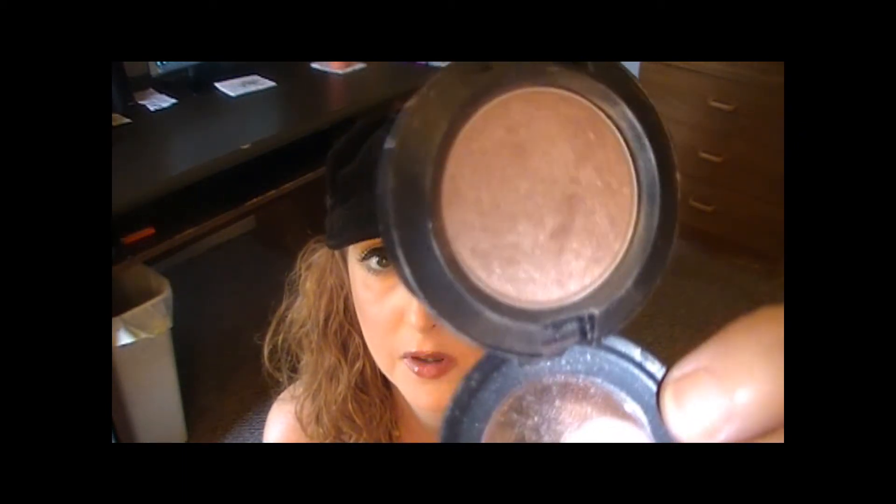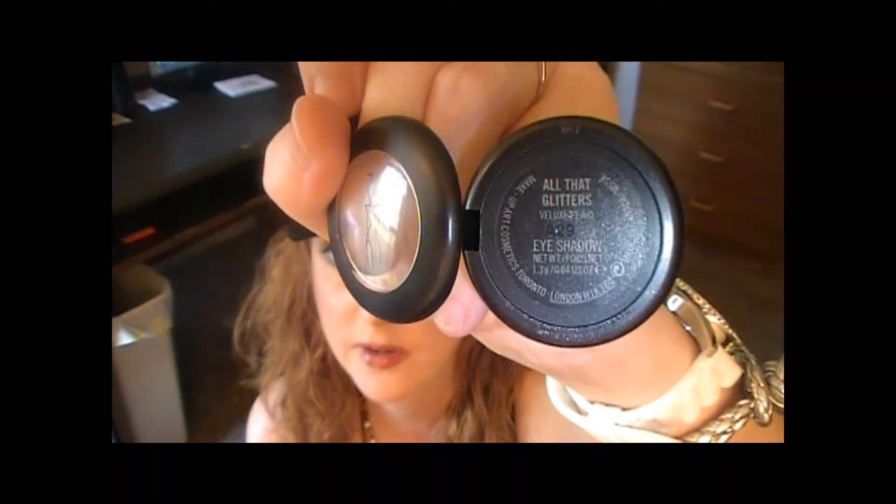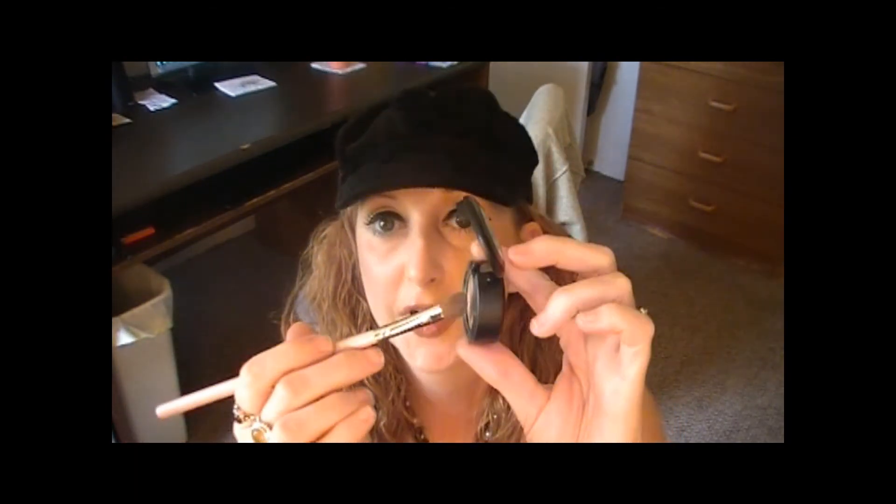Then, just to add a little bit of depth but still stay in that nude tone, I used one of my favorites — All That Glitters by MAC. I think everyone on YouTube has one of these — there's even a guru that calls herself that and she's really good. I took the same brush, dipped it in at an angle, and used it in the crease on the outer V and down to about a third of the bottom lash line.